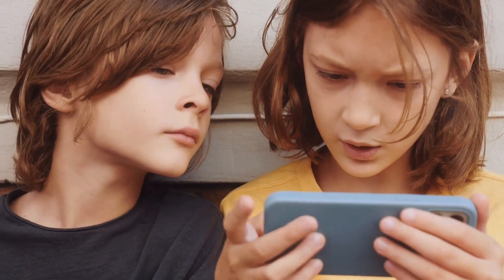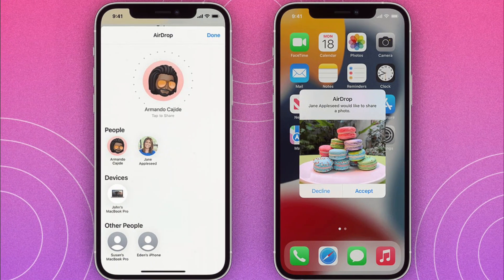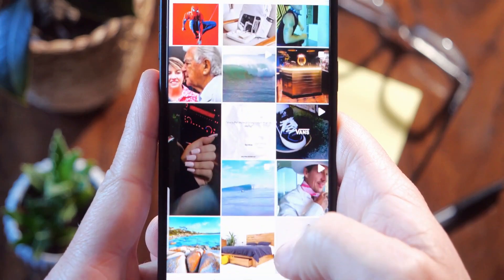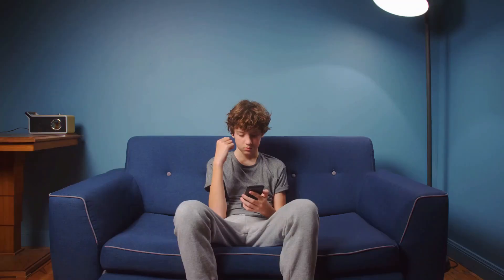Additionally, the feature will now help keep kids safe when they're sending and receiving an AirDrop, a FaceTime video message, and when using the phone app to receive a contact poster and the photos picker to choose content to send. Sensitive content warning helps adult users avoid seeing unwanted nude images and videos when receiving them in messages.